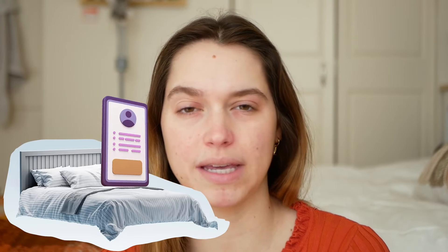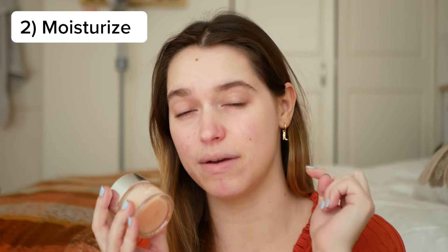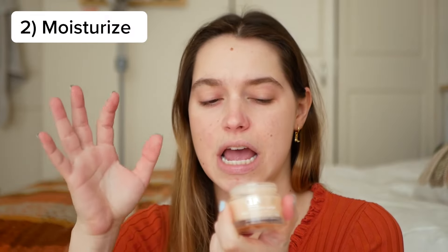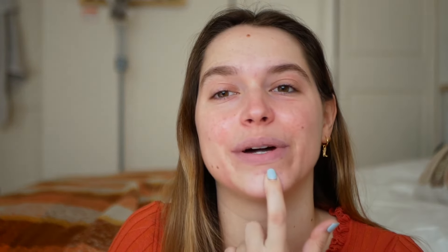We are on day three, which is the same as day four, and this is my favorite day because it takes the least amount of time. The first thing you're going to do is cleanse your skin, and then all you're going to do is moisturize. You actually want to use a hyaluronic acid first and then a moisturizer. The Clinique Moisture Surge has hyaluronic acid in it and it's also a moisturizer, so I just put that all over my skin. That's it for day four — just cleanser, hyaluronic acid, and moisturizer.